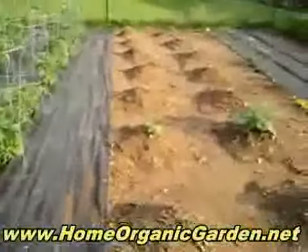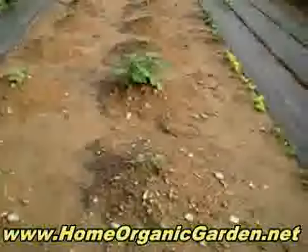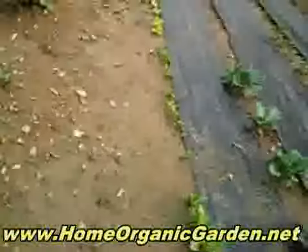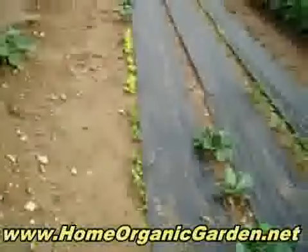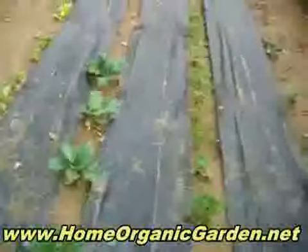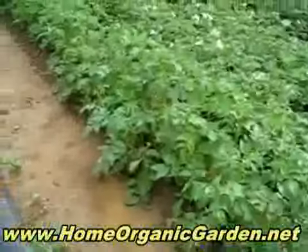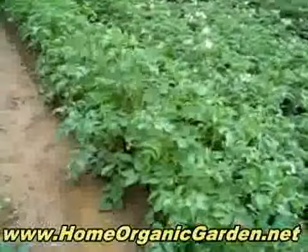And these are gonna be zucchini and melons, and then the big one in the middle is watermelon. And this is lettuce — different kinds of lettuce — and cabbage. And this is parsley.